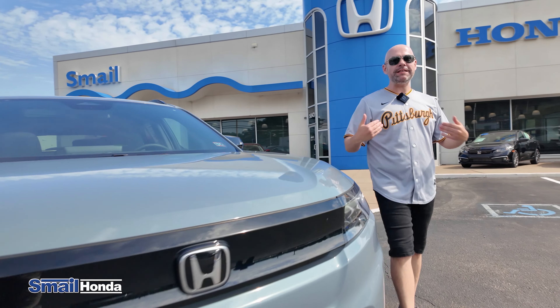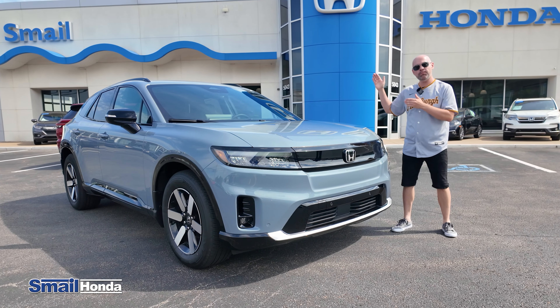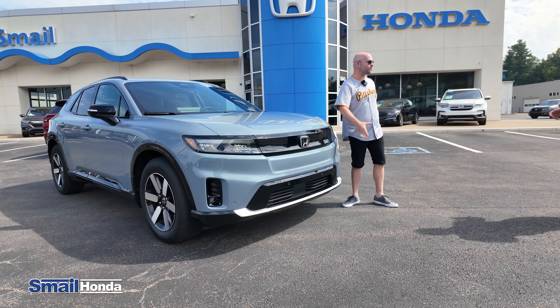The first electric Honda is here, and today I'm going to take my first test drive in the 2024 Honda Prologue — the Touring model. It means I'm not going to know everything about the vehicle, that's why I grabbed somebody who does know everything.